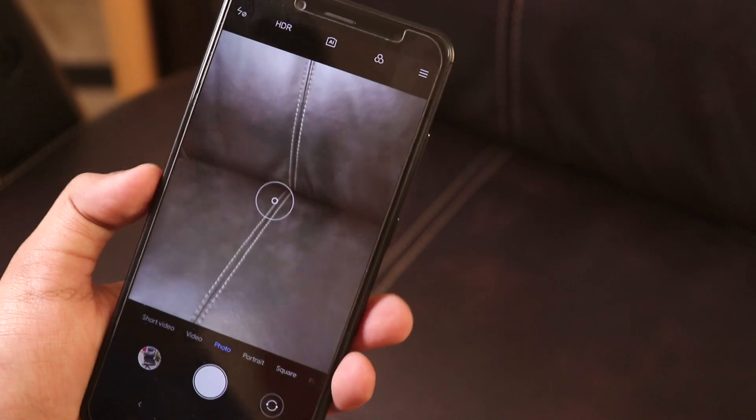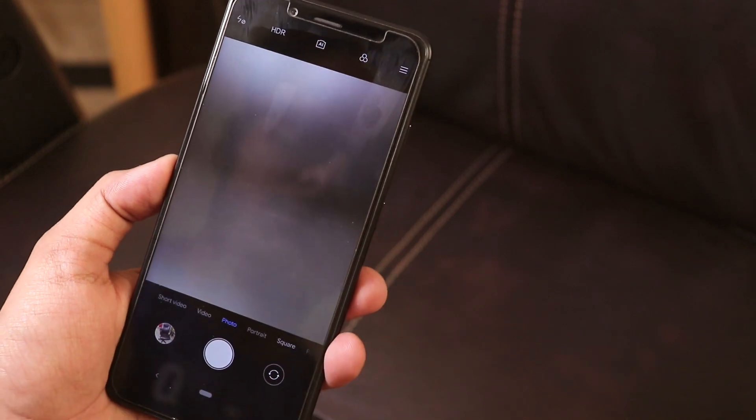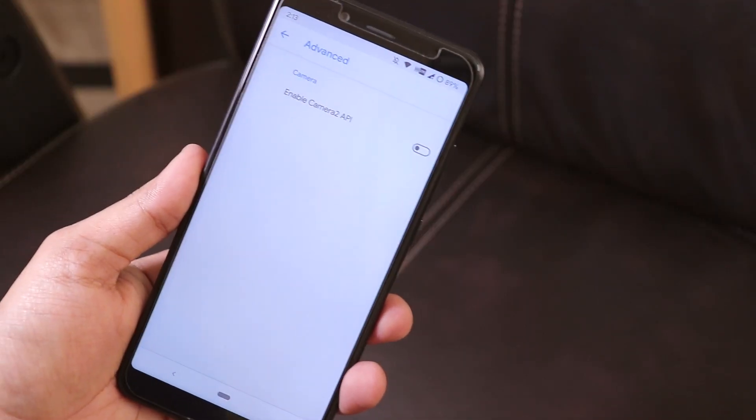Now let's talk about the stock camera. The stock camera on this ROM by default is the Mi A2 camera, and it works super fine — portrait mode and videos with stabilization all work great. Regarding Camera2 API, it does have a Camera2 API toggle inside settings, but it's not enabled by default. You can just push the toggle to enable Camera2 API if you want to use Google Camera or Pixel 3 Camera.